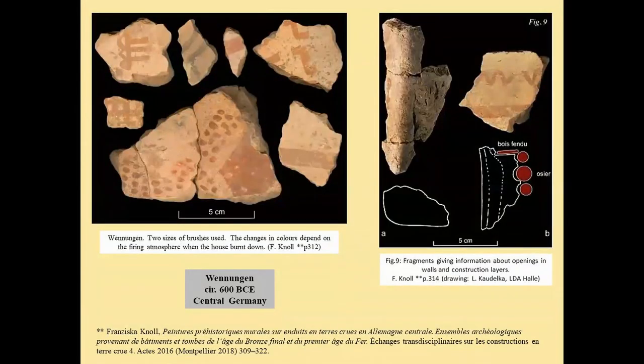The second set of finds is from the Nungen in central Germany, from roughly the same time period. We can see that they used at least two different sizes of paintbrushes, though we don't have much more information than that. Some fragments show the same construction with different layers — whiting, paints, and sometimes corners for openings like windows and doors.